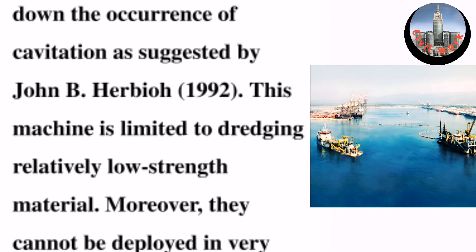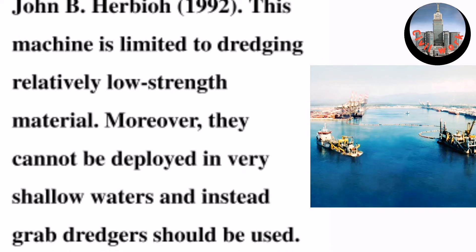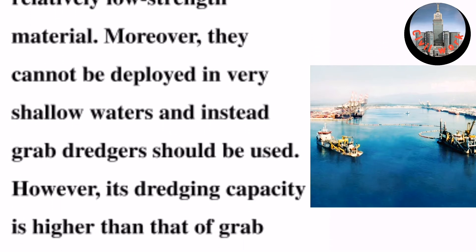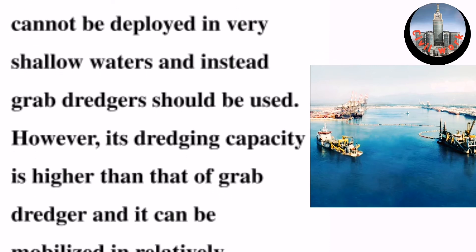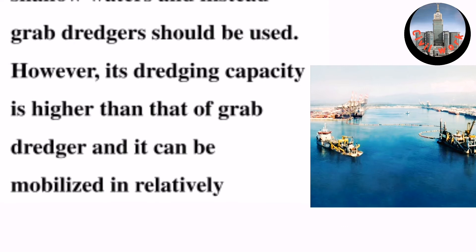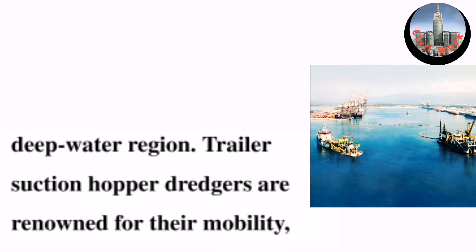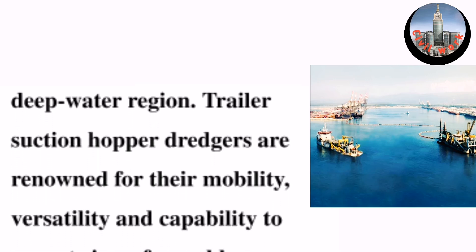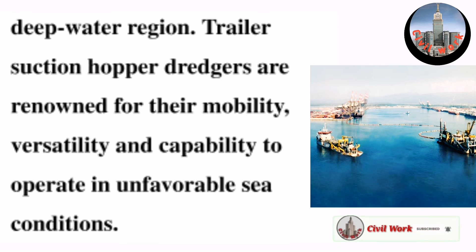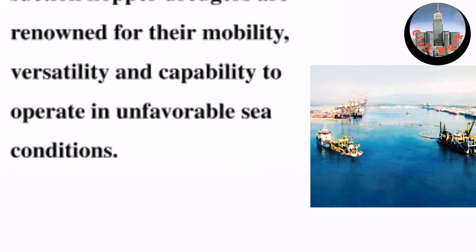This machine is limited to dredging relatively low-strength material, and cannot be deployed in very shallow waters — in such cases, grab dredgers should be used instead. However, its dredging capacity is higher than that of grab dredgers, and it can be mobilized in relatively deep water regions. Trailer suction hopper dredgers are renowned for their mobility, versatility, and capability to operate in unfavorable sea conditions.